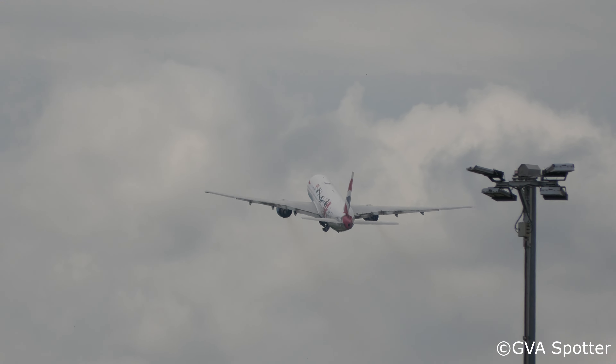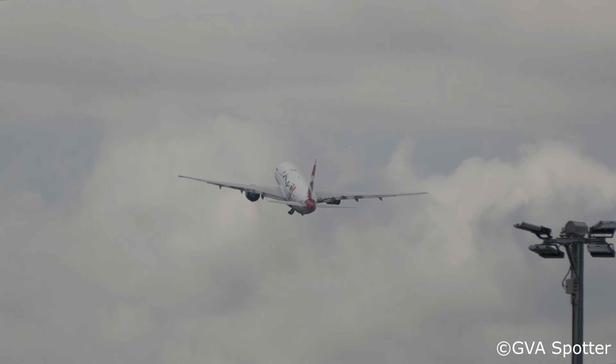Speedbird 727, contact departure, goodbye. Bye bye.